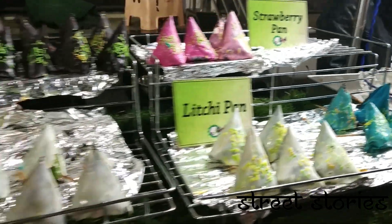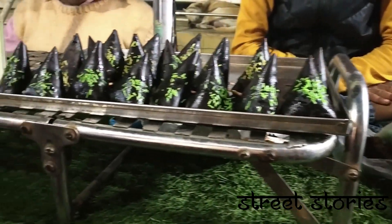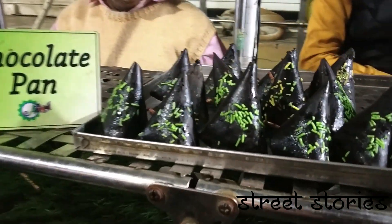Last but not the least, you should always end your food with an awesome Paan. You can find a variety of Paan here like mango, chocolate and a lot more.